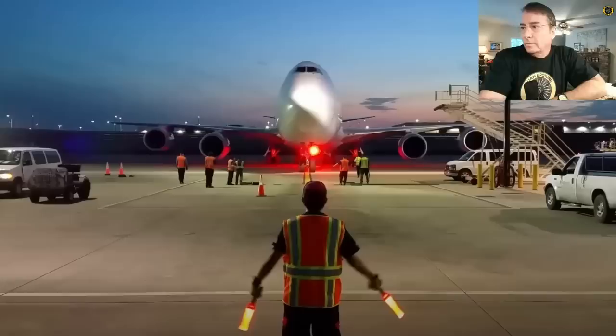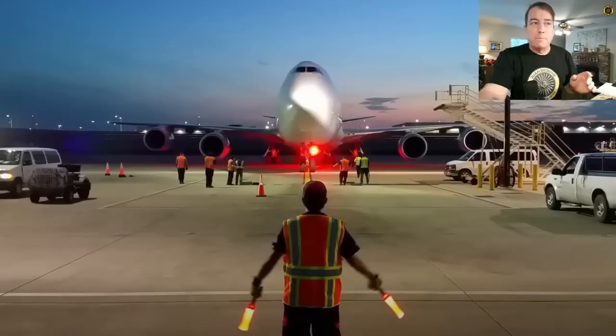Every airplane has a red rotating beacon to signify when the engines are running. This is especially important on the ramp because the ramp is so noisy, sometimes you cannot distinguish the difference between an engine running and the APU running. The red rotating beacon is your best indication to tell you when the engines are shut down, and it's on the pilot's checklist to not shut down that red rotating beacon until the engines are shut down.